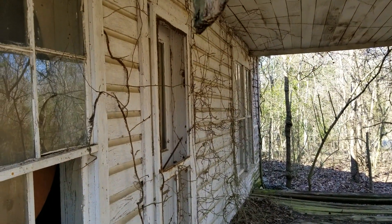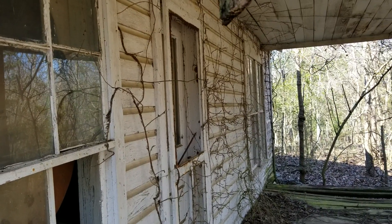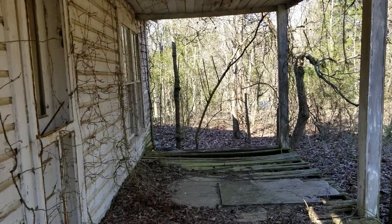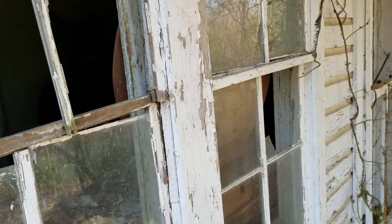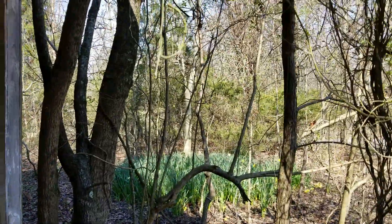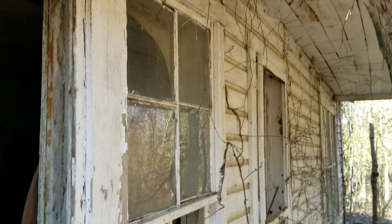It makes you wonder what happened - what happened to the owner? It just left the place in decay. I thought it was kind of interesting. And until next time guys, this is Brent signing off.